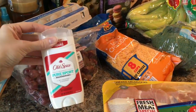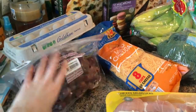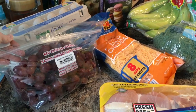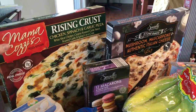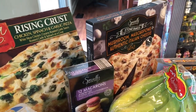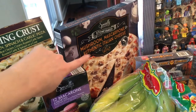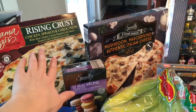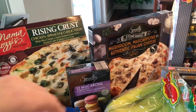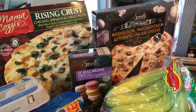Starting over here: got a deodorant because my husband uses Old Spice and we're going to try this one. It was cheap — I think it was like two bucks. Some seedless grapes, two dozen eggs, spinach, chicken, garlic pizza, and a mushroom mascarpone pizza. I've tried this one before and I really like it. These are like $3, so they're just something we like to have in the freezer so if we don't have time to cook dinner, we can just pop one of those in.